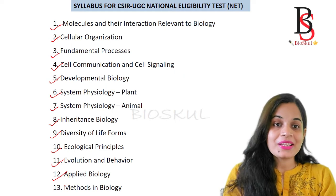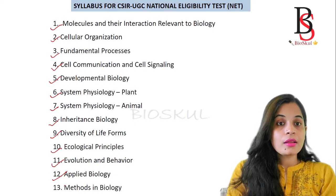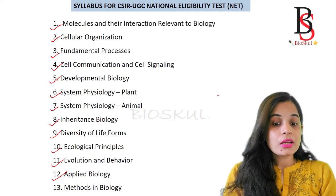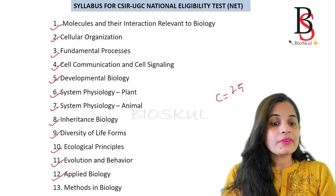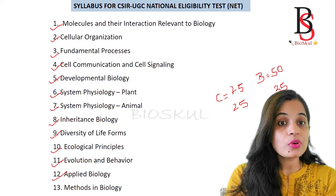The first question that comes to mind is: do you need to prepare all 13 units to crack the CSIR NET exam? No, it's not required, because in Part C there are 75 questions and you only have to answer 25. Similarly, from Part B you get 50 questions and you only have to answer 35. So the key question is: which units are the high-scoring ones?